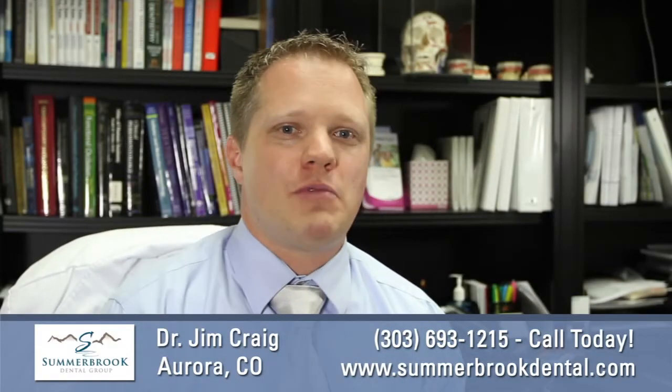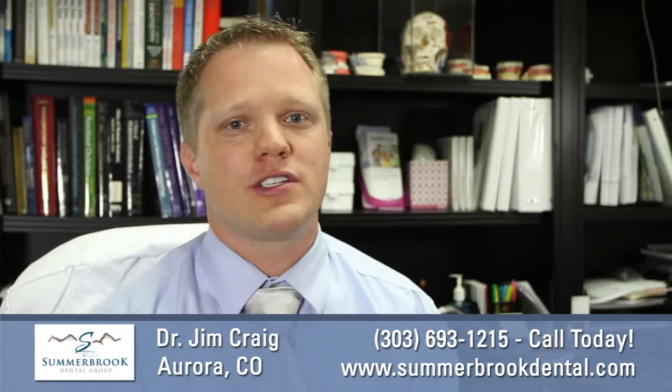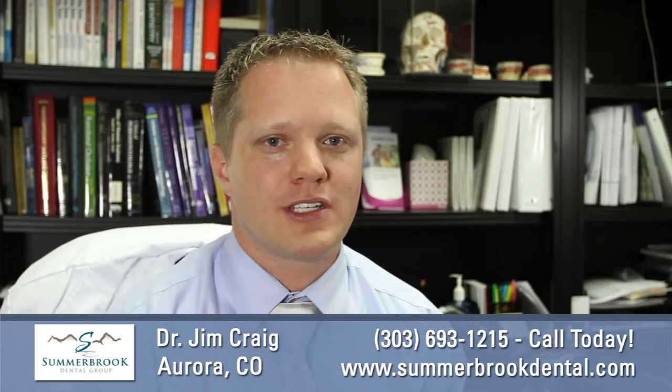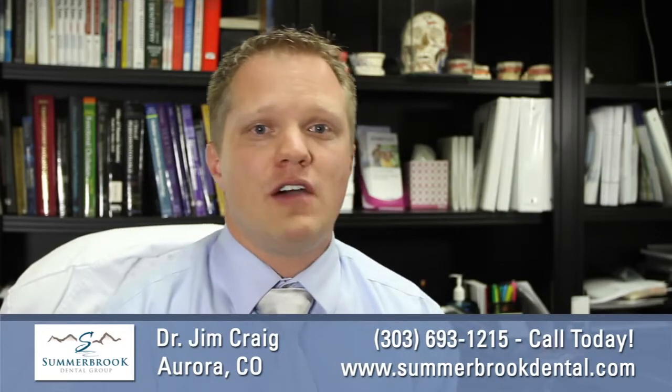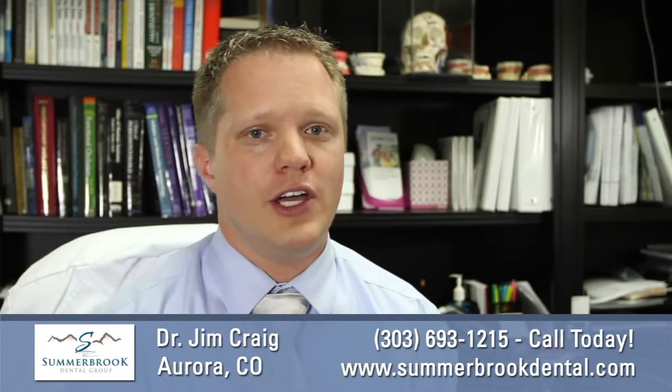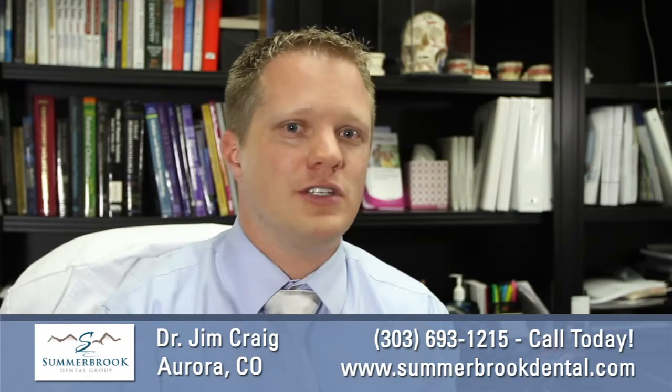Hi, I'm Dr. Jim Craig with Summerbrook Dental Group here to talk about something exciting. If you've ever had a crown or know someone who has had a crown, you know that the experience can be kind of painful at times and a little uncomfortable. At most offices and traditionally, when you have a crown done, you have to have an impression taken — that goopy material that can gag you and taste bad.